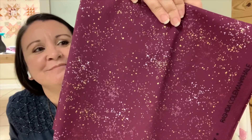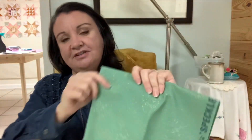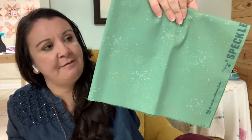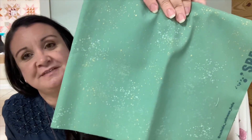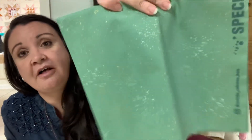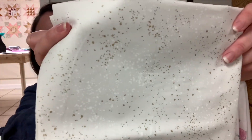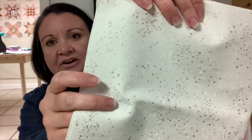Purple velvet! The gold really just pops on this one. This one is called soft aqua — they've got several fabrics in their soft aqua color, but I put this in green because it feels very green to me. It doesn't feel very aqua, but they're calling it soft aqua. And here is one that I love: white gold. It's really a cream, and then it's got white dots on it and gold.